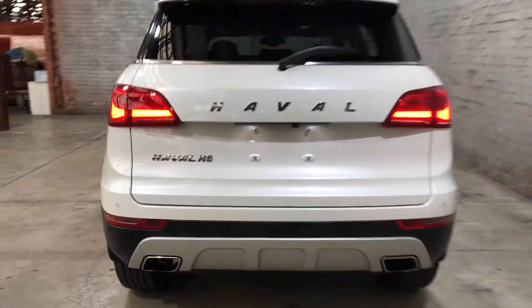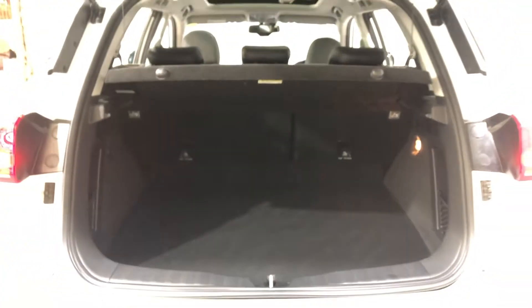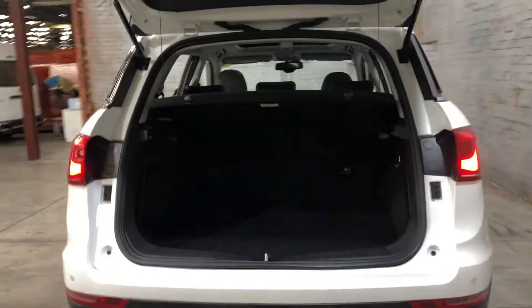As we jump inside the boot here, being a full-size family SUV, you know you're going to get plenty of boot space at the back. If you ever need more space, the two back seats do fall down.